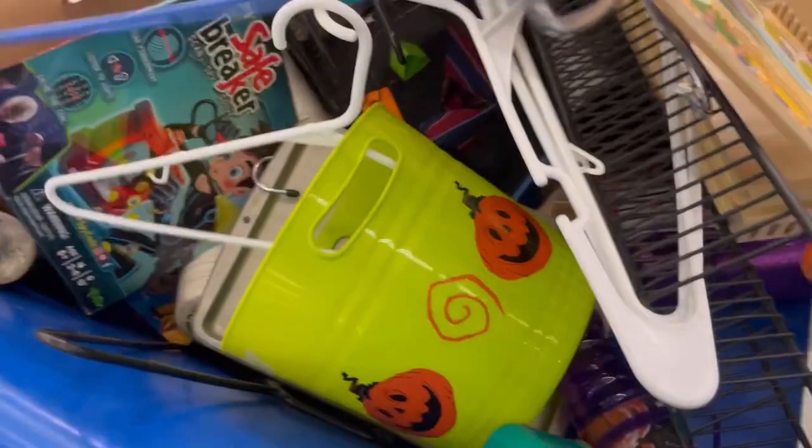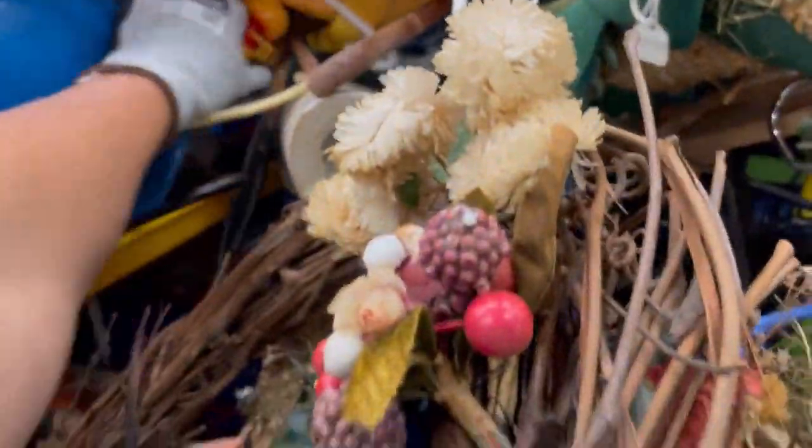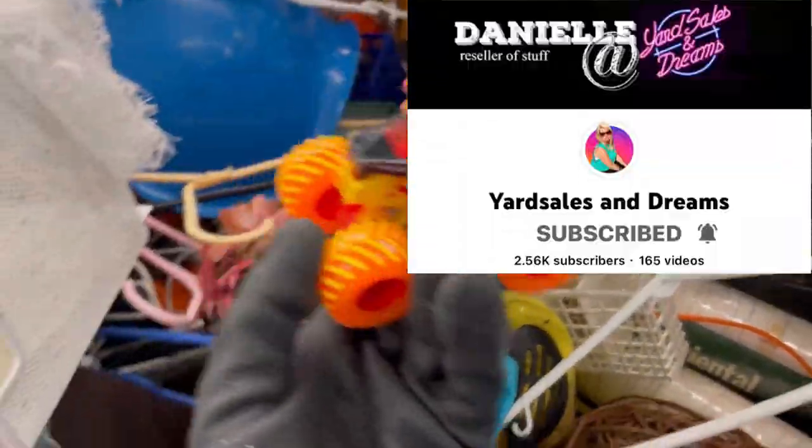This frisbee — it is a sport disc, and I actually reached out to Yard Sales and Dreams for some guidance on that. Definitely go and check out her channel. She has reseller content that is fantastic and she is definitely a bolo finder — you will learn so much from her.